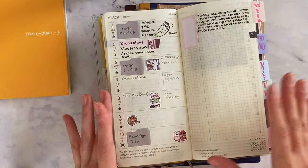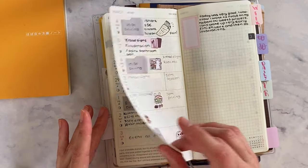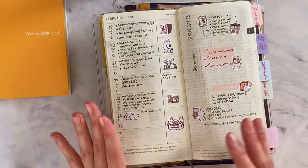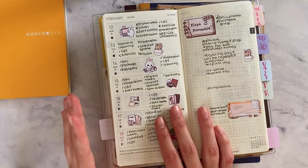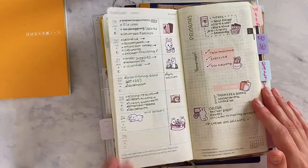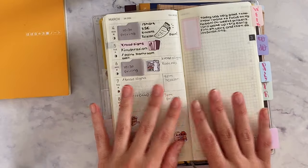It obviously looks like a mess, but it really works as a planner — it's simple. I just put some stickers, put in my to-do list, not an extensive one, just the basics for the day. It really helps when I go back to see what I did that day, which is very important to me. As a planner and sort of memory keeping, the Weeks is perfect for me.